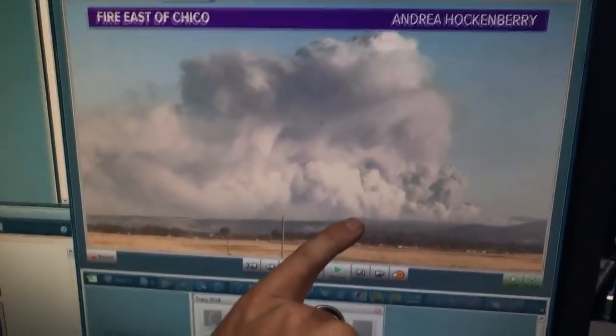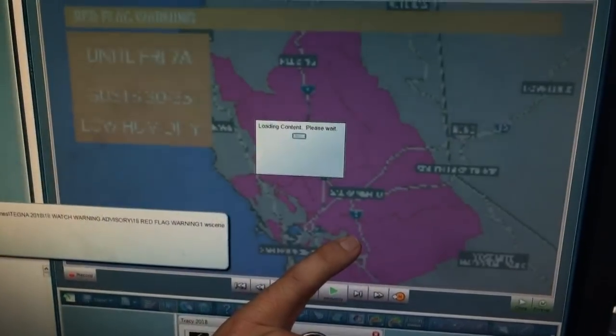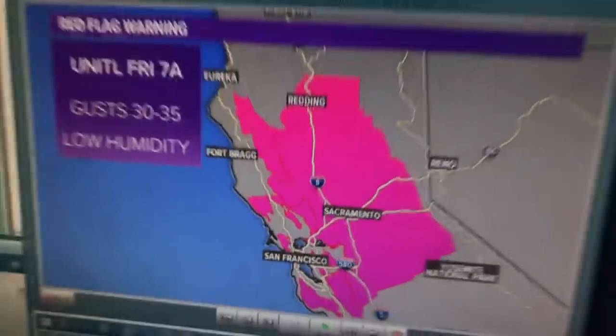When you see a plume like that at eight o'clock in the morning, that is bad. You can see the whole red flag warning area, which we went on and on about — the fire is roughly in this location here. So we know this is a bad fire. Red flag warnings are when it's really windy and really dry.